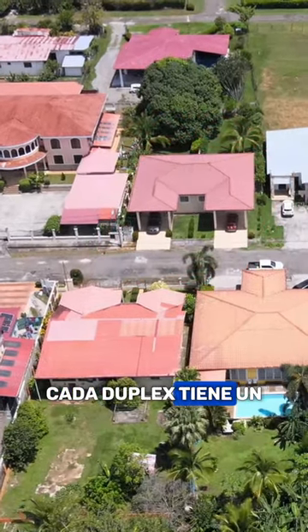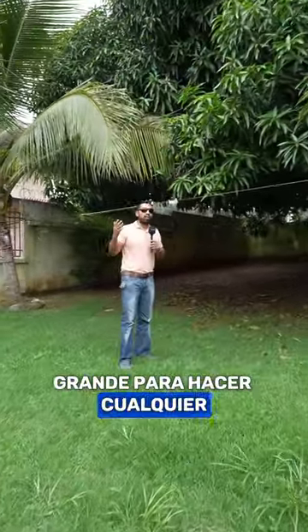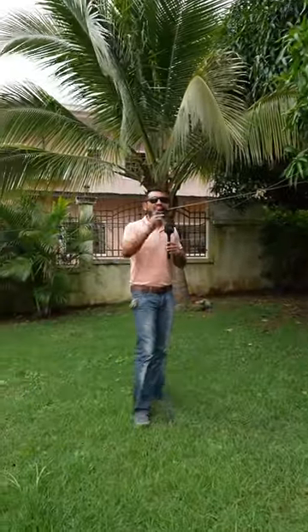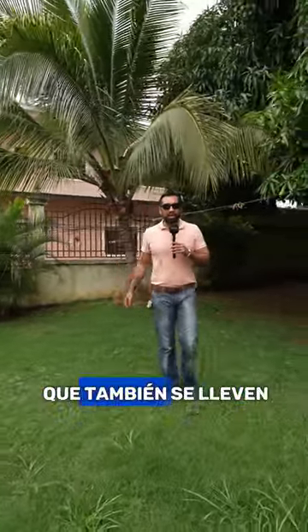Each duplex has a patio large enough for any type of barbecue activity. If you want to have pets, it works perfectly. Both sides are the same size and the same layout. Let's go see it so you can get a good idea.